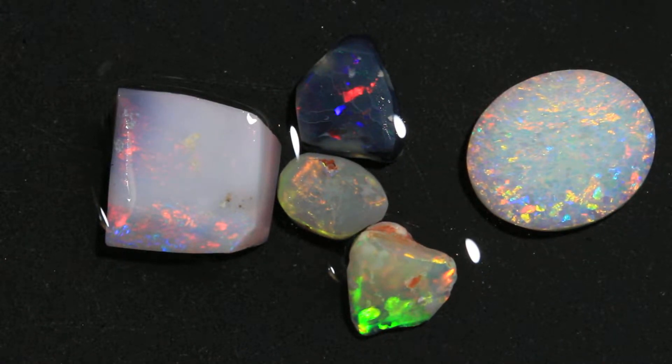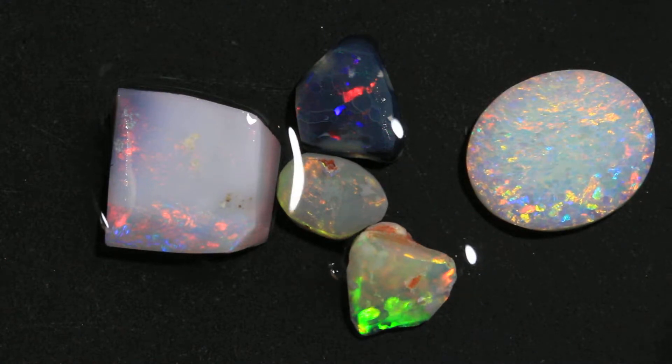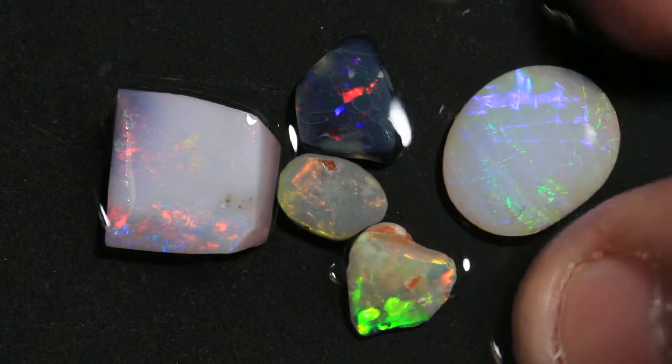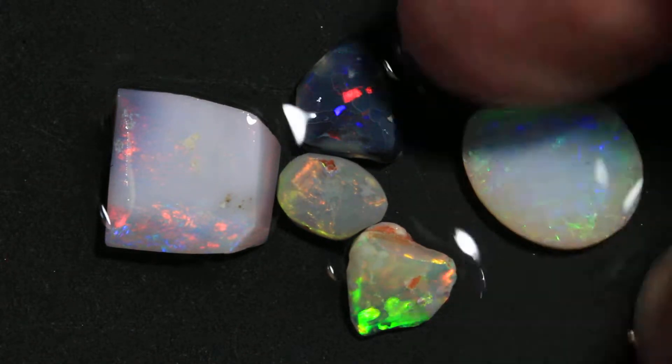This parcel is 12 carats of Grade 1 Lightning Ridge Rough Opal. A little rub here — it's got a chaff pattern on one side.